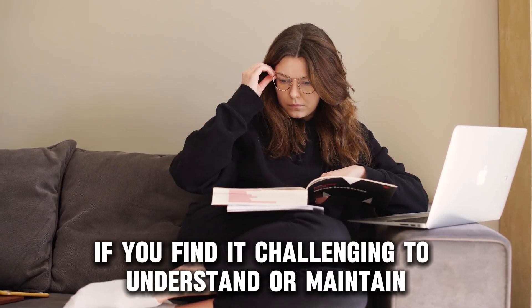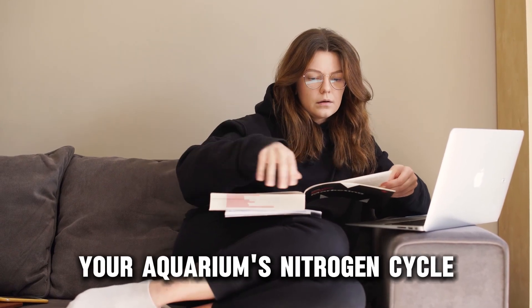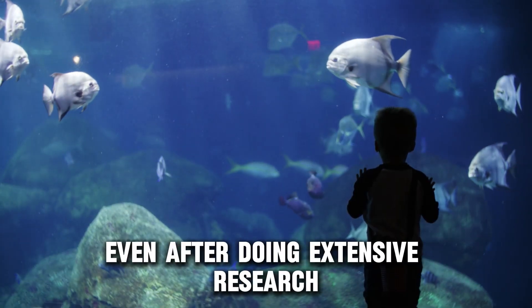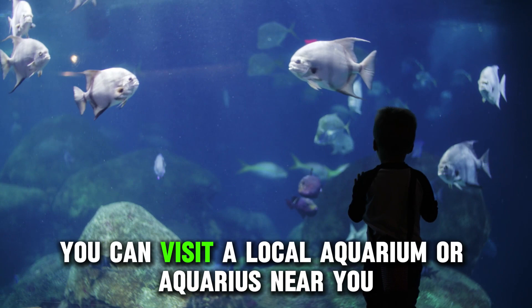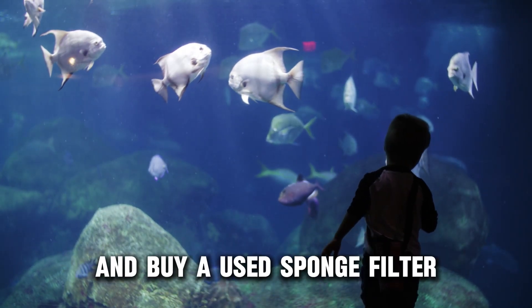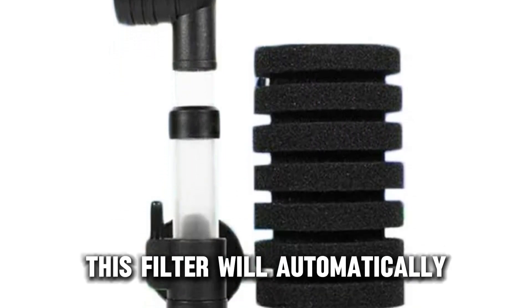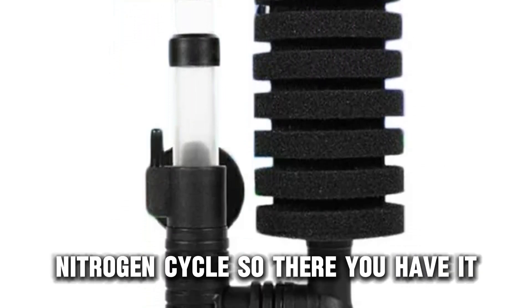If you find it challenging to understand or maintain your aquarium's nitrogen cycle, even after doing extensive research, you can visit a local aquarium or aquarist near you and buy a used sponge filter. This filter will automatically jump-start your aquarium's nitrogen cycle.